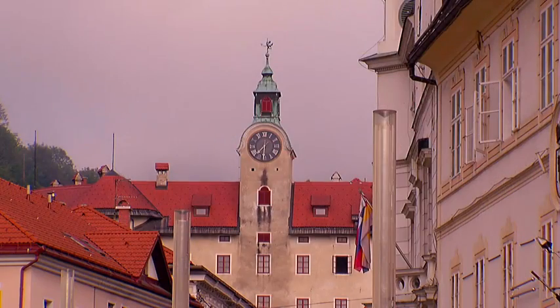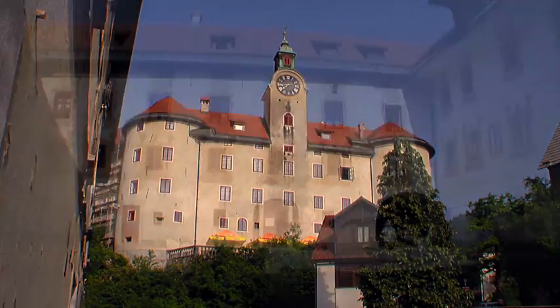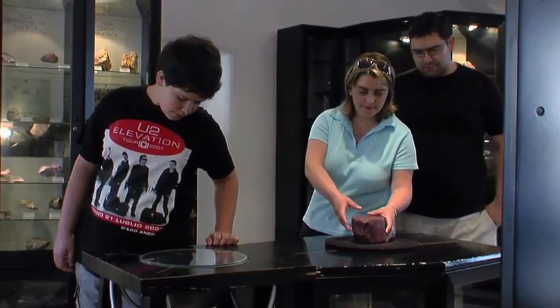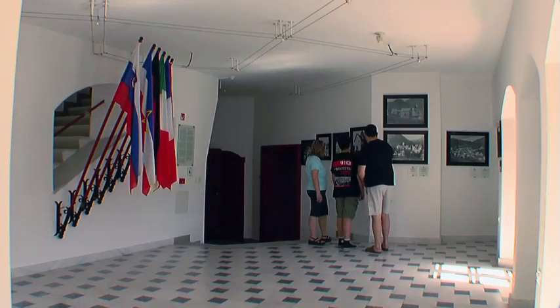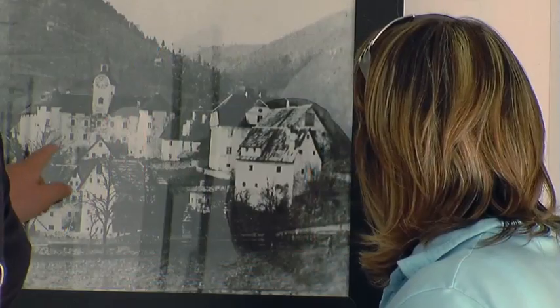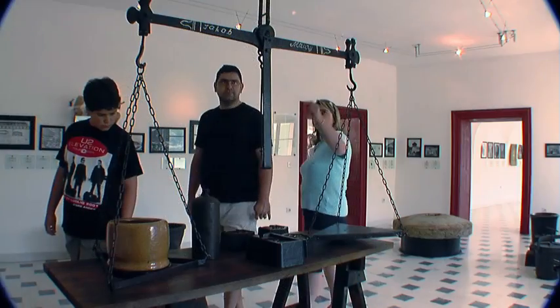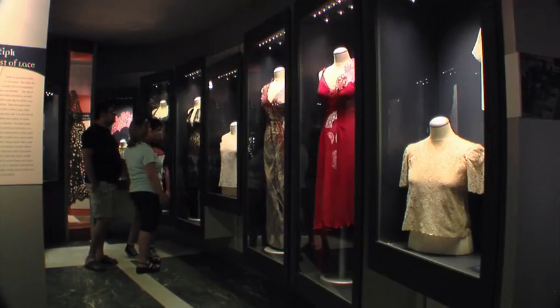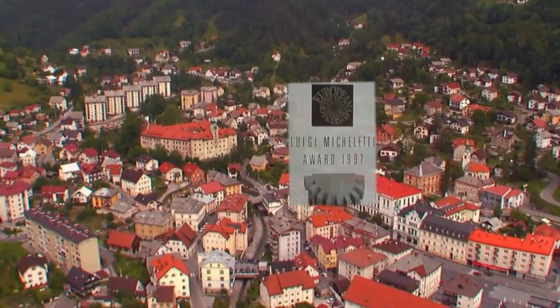The largest among the mine buildings is Gewerkenegg Castle, the former seat of the mine administration, today the seat of the Idria municipal museum, which invites visitors to an exhibition on the five-century-old history of the mercury mine and the town. In 1997, the museum was awarded the title of best European museum of industrial and technical heritage.